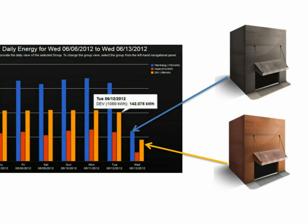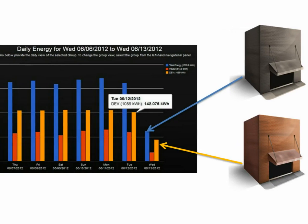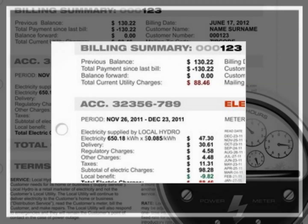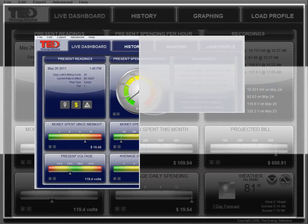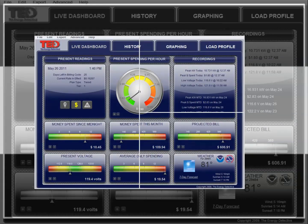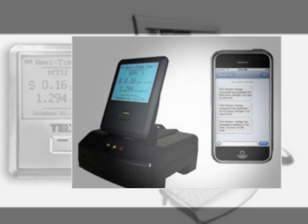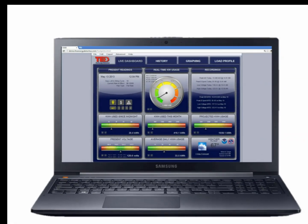Whether a utility charges a flat rate for electricity usage, or if you have a tiered, time-of-use, or demand-rate structure, TED Pro will always immediately provide an accurate, updated dollar amount of past usage, current usage, and projected monthly bill.